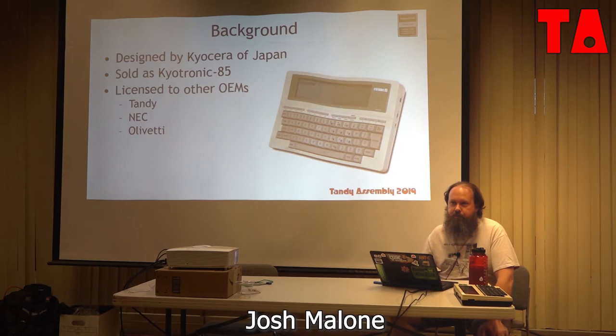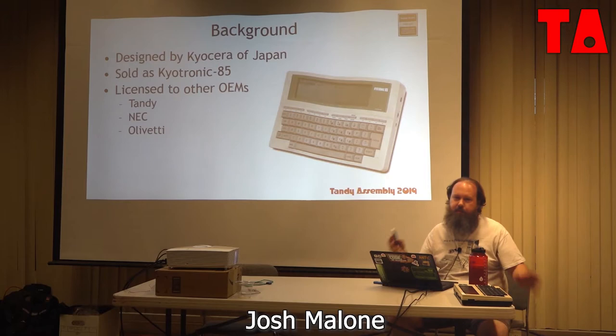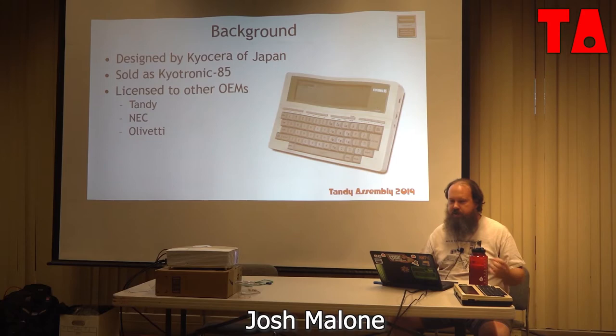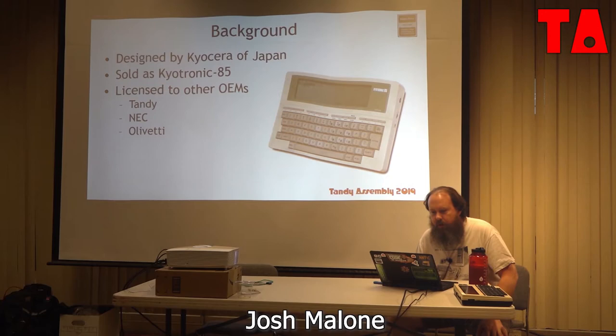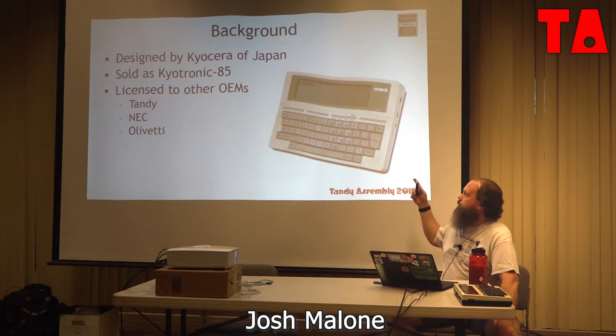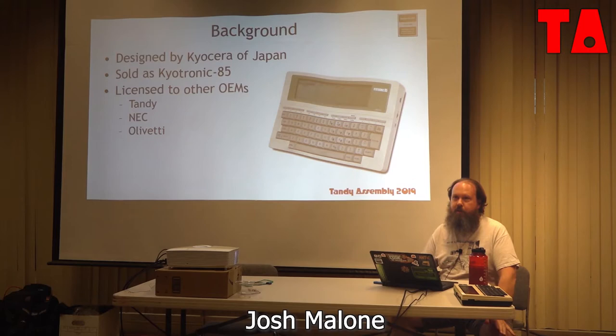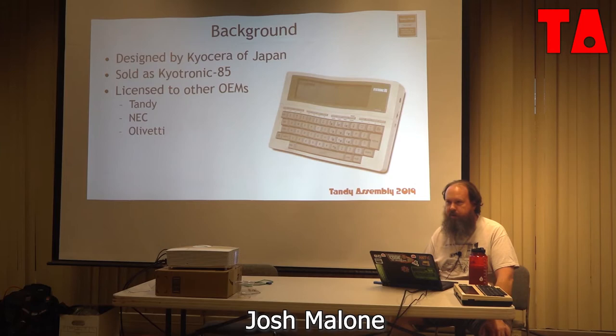As is typical with Radio Shack, it was not designed by them. Unlike the TRS-80 where they designed stuff in-house, this was just pulled right off the shelf from Kyocera. They customized it — mostly software changes. This is the Kyocera KC85, which Kyocera sold themselves. They also licensed the design to NEC and Olivetti. I believe Kyocera was the original equipment manufacturer for the Radio Shack unit, although I haven't been able to confirm that.